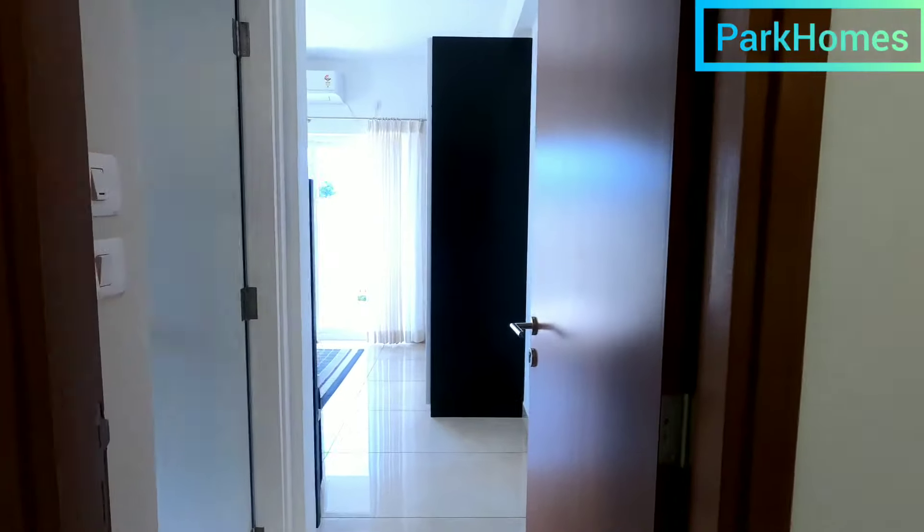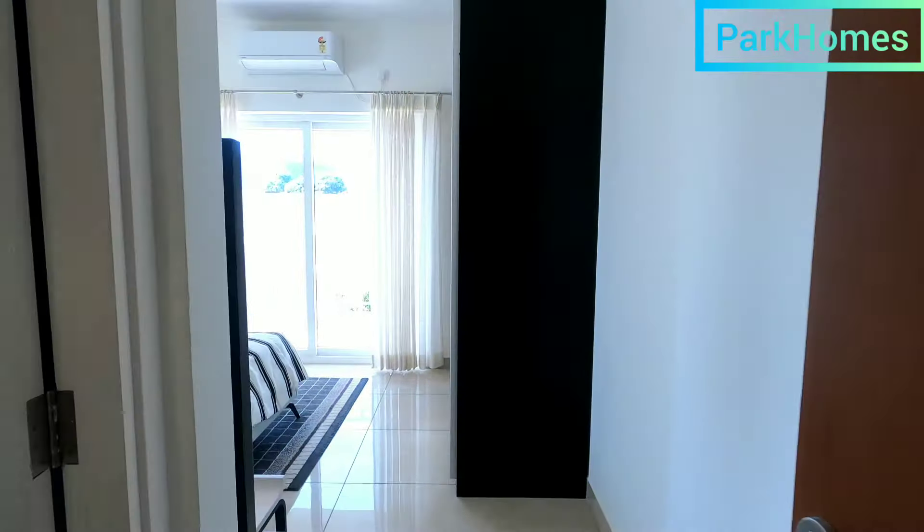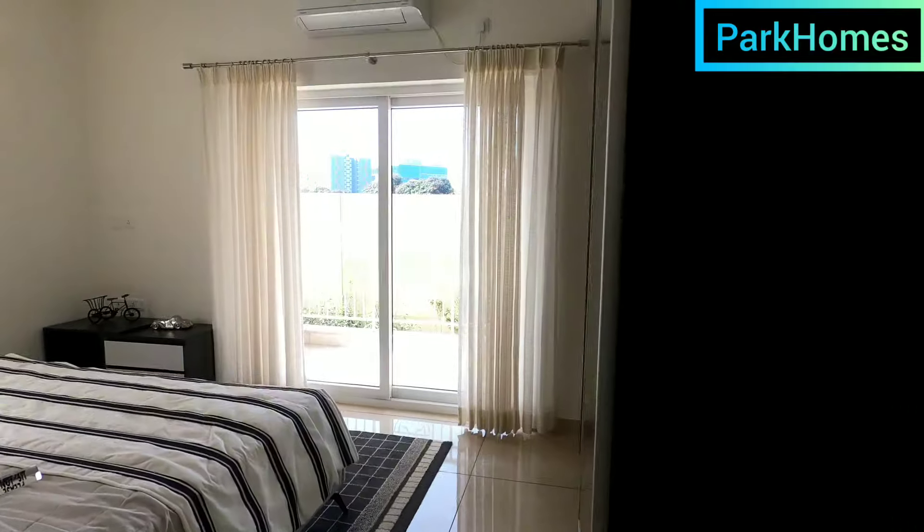Now let's go to the second bedroom, which also has an attached washroom, and there is a balcony attached to it as well.